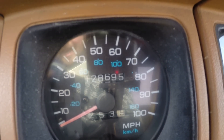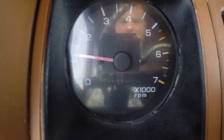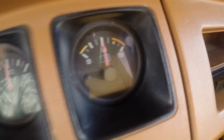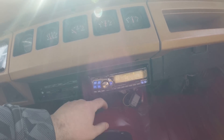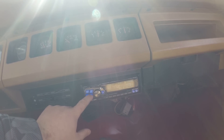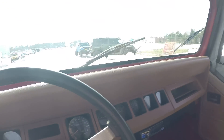128,695 original documented miles. All of your gauges work. The CD player works great, the radio works fine, and the sound system is amazing in this truck. That sound bar with the upgraded six speakers works great.